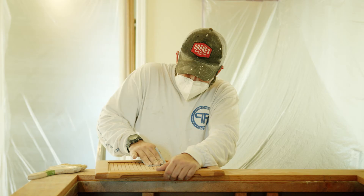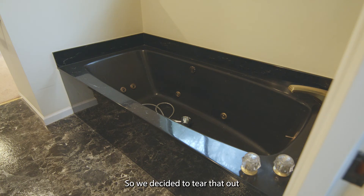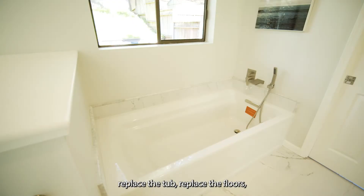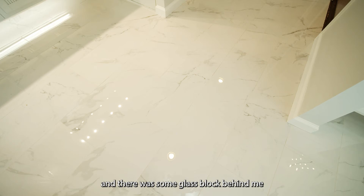I'm sitting in what was the black and gold bathroom. We decided to tear that out, replace the tub, replace the floors, and there was some glass block behind me that led into a shower — all of that was replaced to make the bathroom look fresh and new.